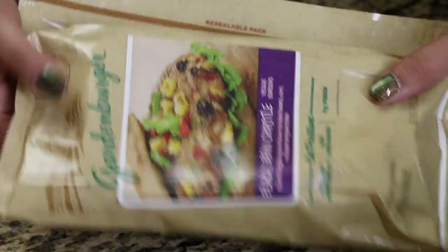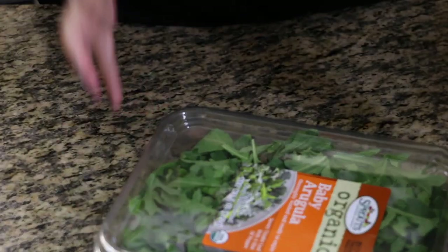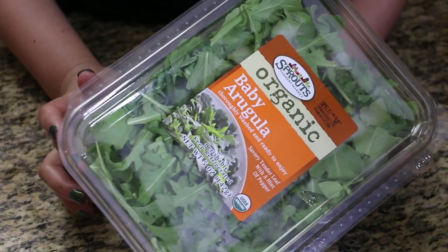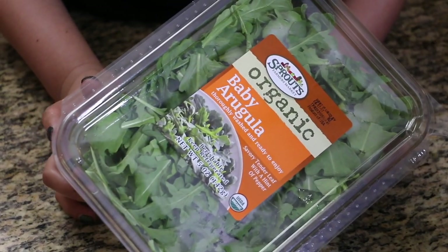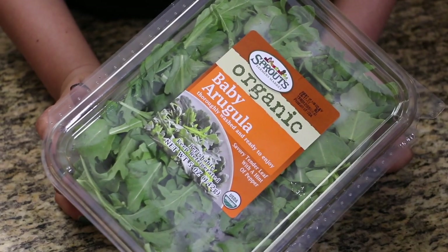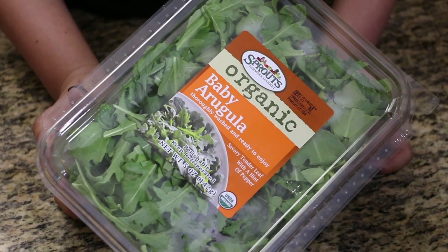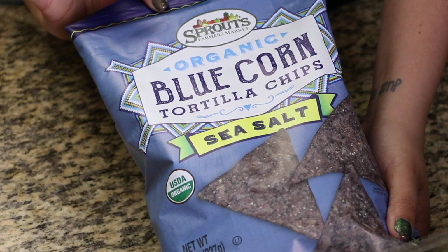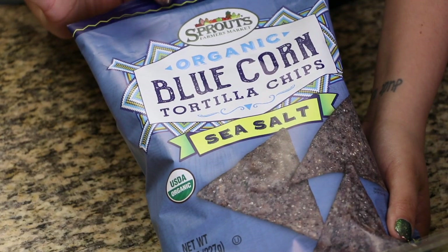I like to have a few different types of greens for salad. This one in particular is baby arugula, and it's so good just tossed with lemon, some olive oil, salt, and pepper — amazing.